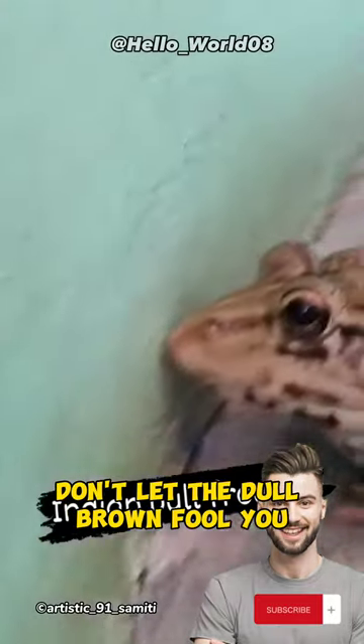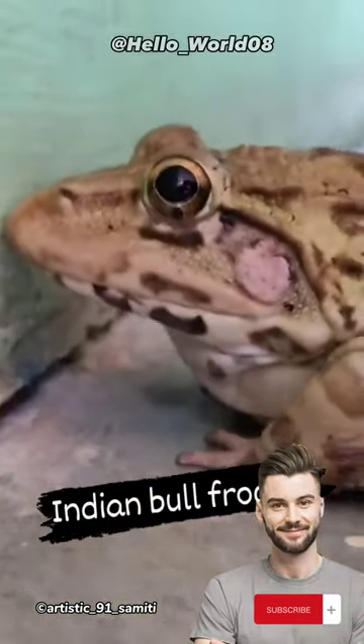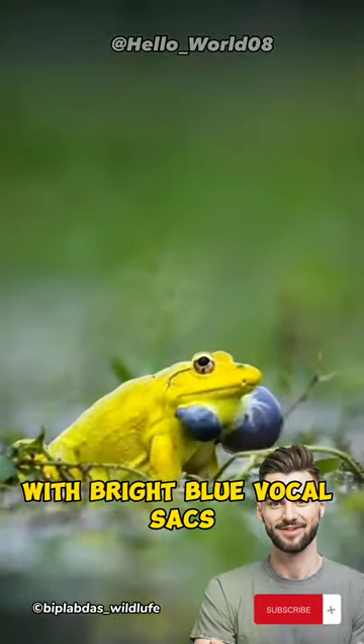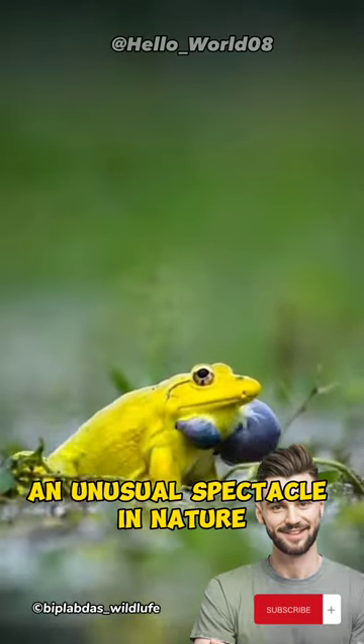Don't let the dull brown fool you — it's their camouflage. When the monsoon hits, males transform into a stunning yellow with bright blue vocal sacks, an unusual spectacle in nature.